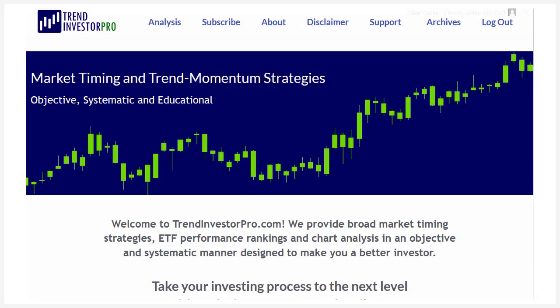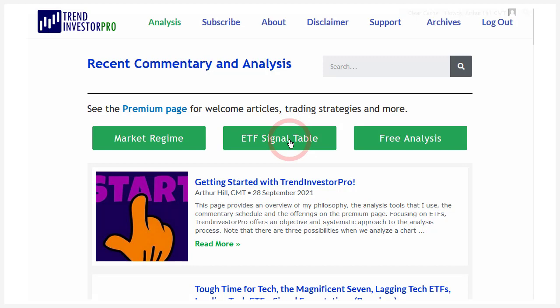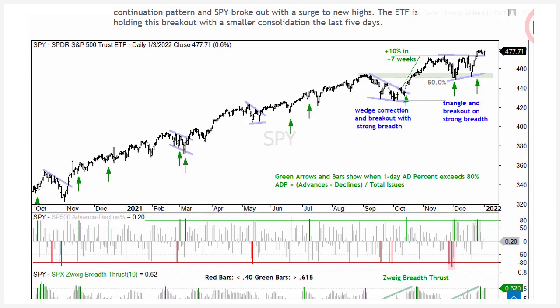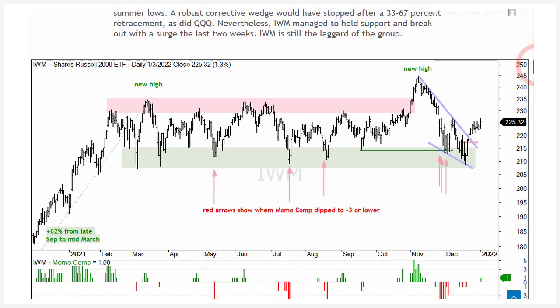Here is TrendInvestorPro.com, where I put out my analysis on ETFs. Every week we have a market regime page where we identify the broad market trend — we had some whipsaws in December, but we're back in bull mode. This is based on a composite breadth model back-tested to 2003. We have an ETF trend and signal table where you can rank ETFs, and also a free analysis page. On Tuesday I wrote about SPY and QQQ leading the plunge in bonds, and we had that breakout in the 10-year yield, which is kind of changing things. I also pointed out the Zweig Breadth Thrust in SPY — two breadth thrusts in early December and late December. And there's the breakout in QQQ that we're monitoring, currently in the trend-monitoring phase.